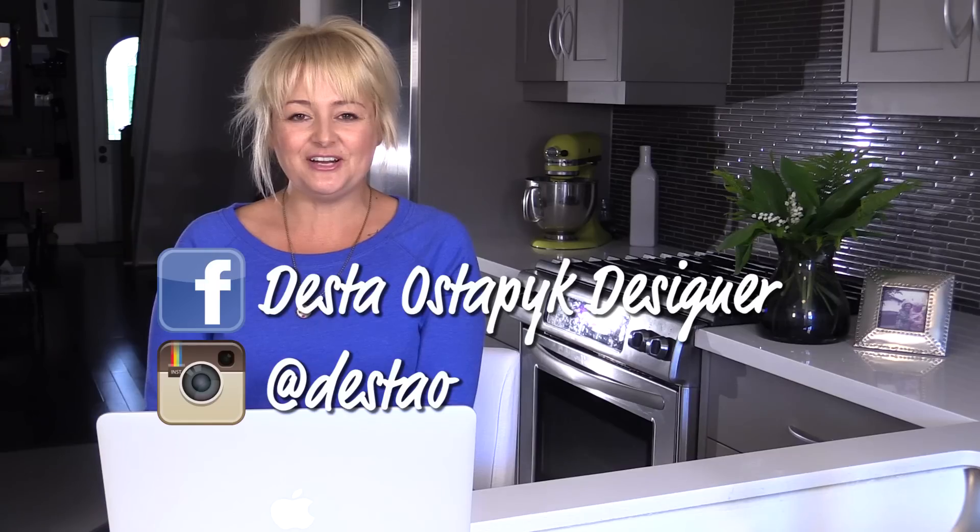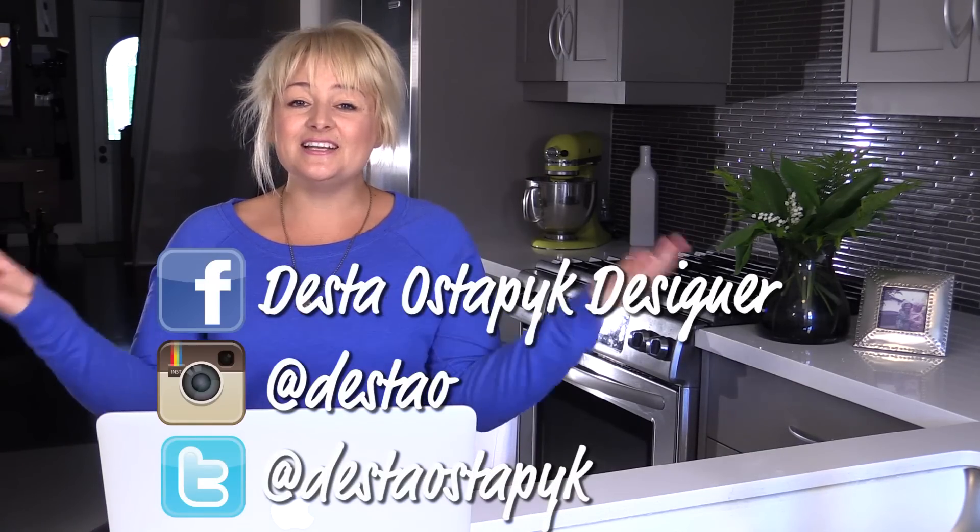Well, that's it for this week's edition of 5 Fact Friday. Remember to continue following me on Facebook, Instagram, and Twitter, and stay tuned for an exciting contest announcement for next week's 5 Fact Friday. Remember to follow me and subscribe to my new YouTube channel, Hey Desta, and I'll see you guys next week. Bye!